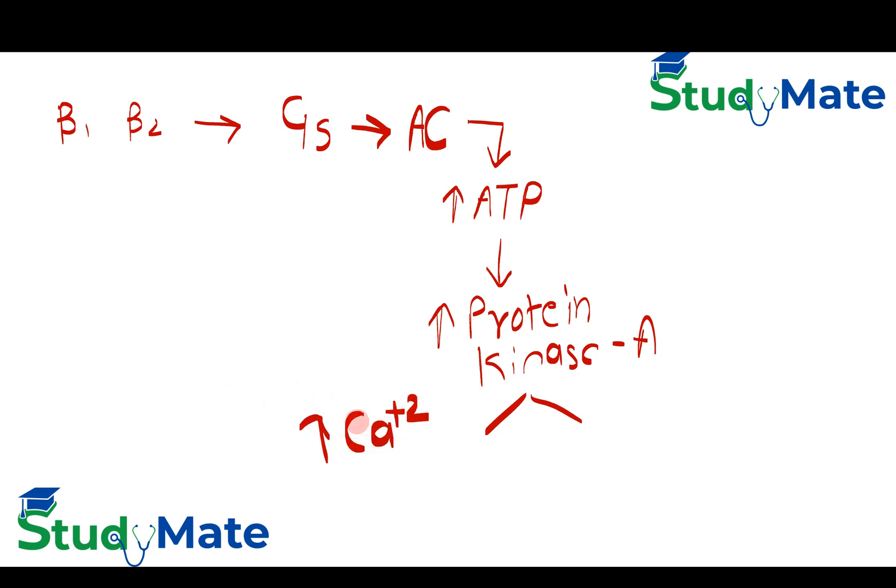The first effect is how beta-1 receptors act: they enhance calcium uptake into cardiac cells, thus enhancing cardiac contractility. You have one heart, so remember beta-1 is in the heart.